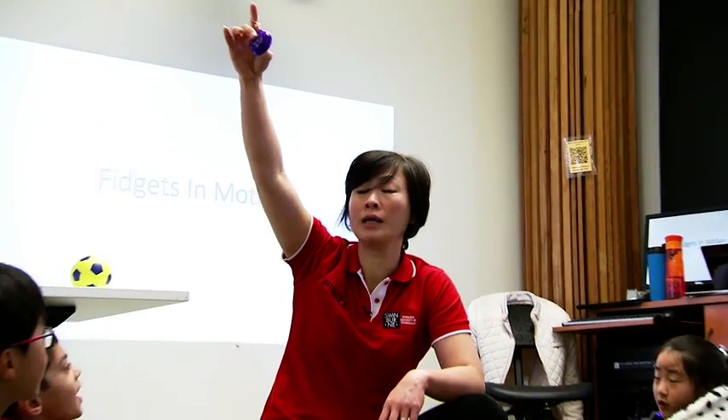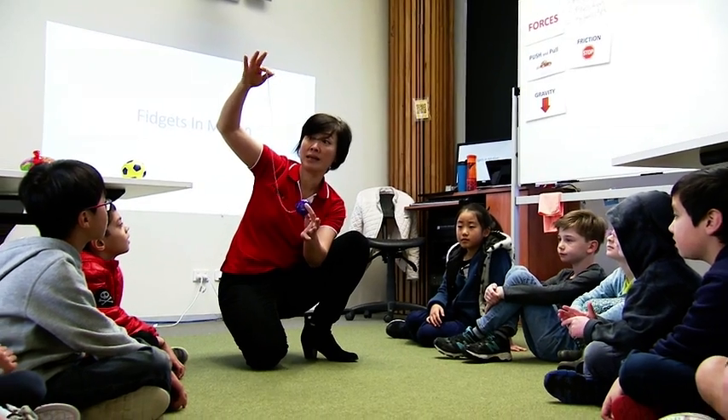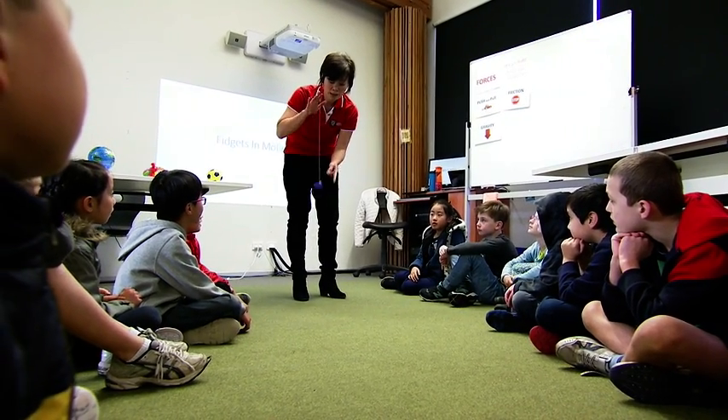Look at this yo-yo. If I let go of it, is it gonna fall down? Yes! And there is an invisible force called tension in this string. Gravity. Tension. Gravity. Tension.